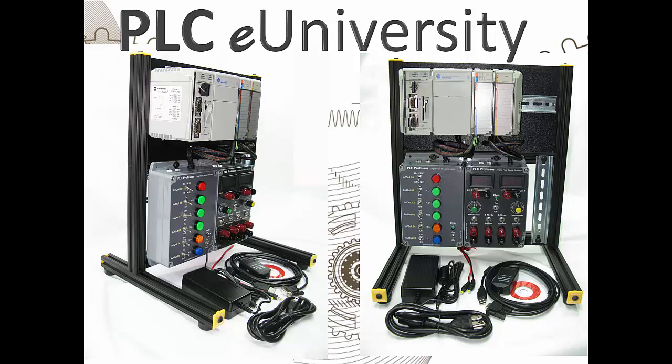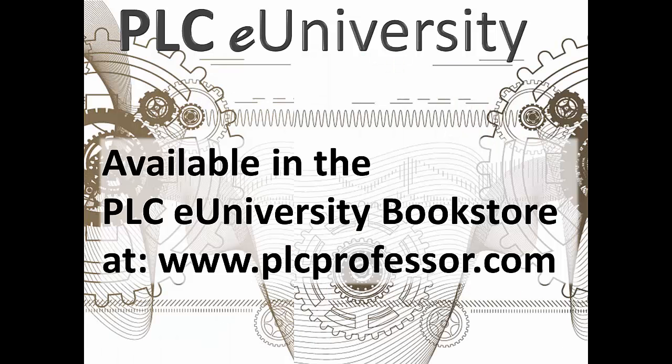Additional accessories include a USB to RS-232 adapter and a 1756 equivalent CP3 cable. These products are available in the PLC eUniversity bookstore at www.plcprofessor.com.